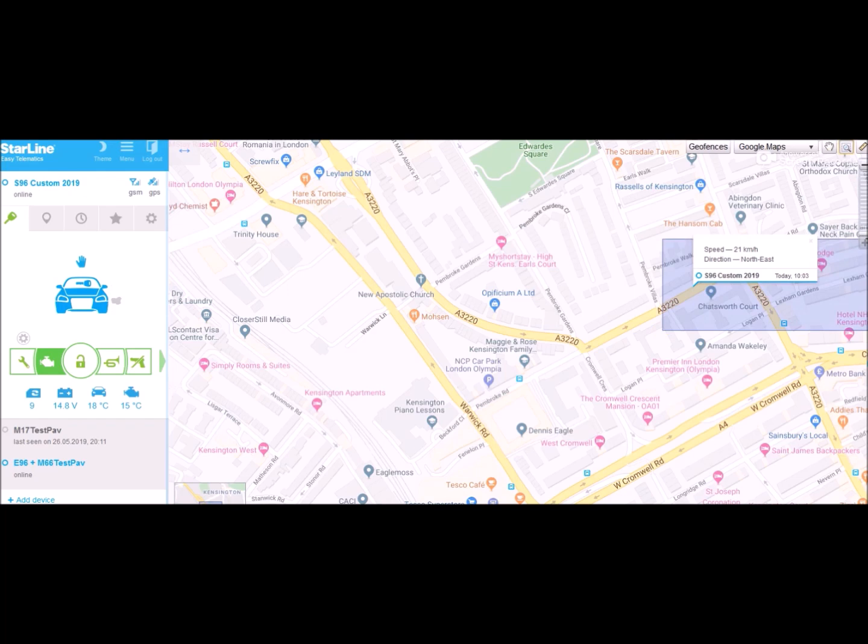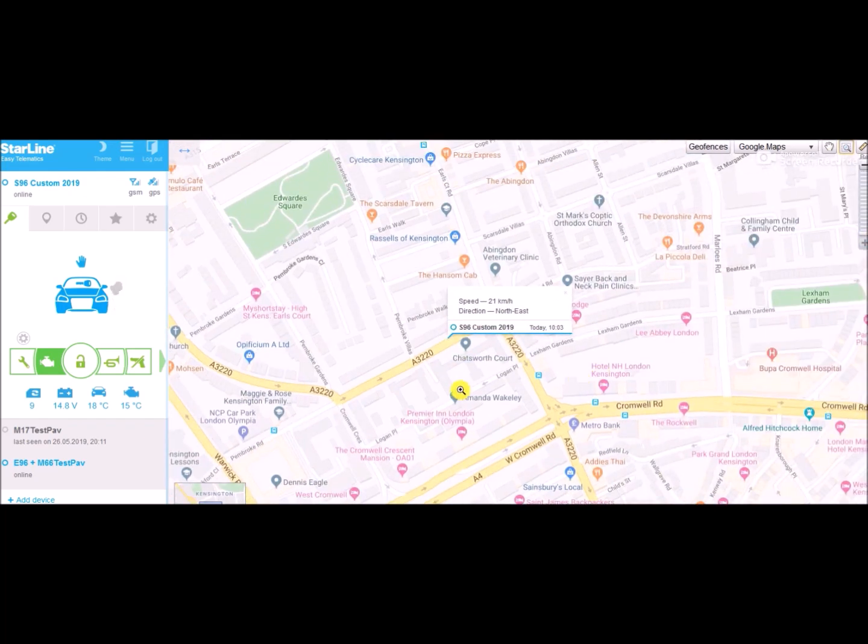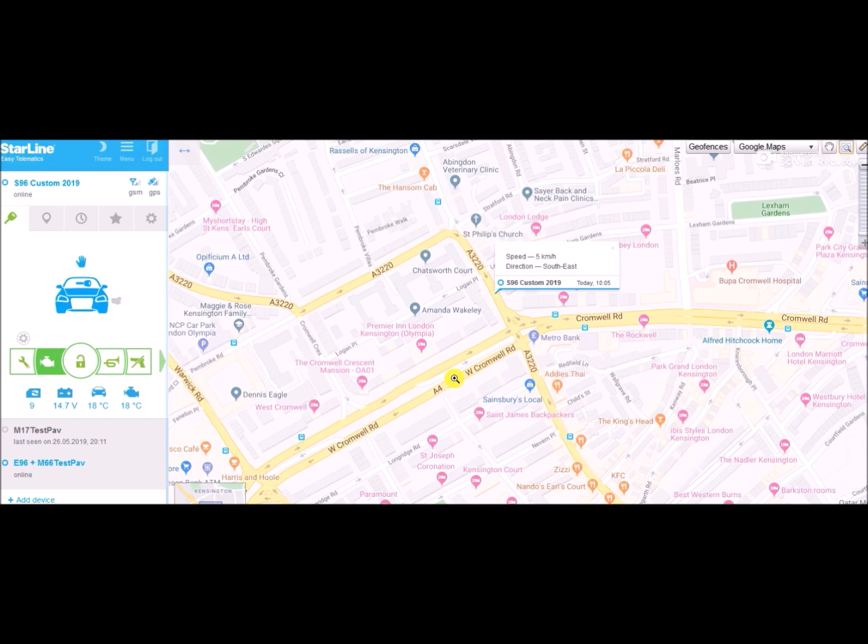See that white box that shows you the speed and the direction? Well, if the information in that box is missing at any point, or if the box goes blank, it means that the vehicle has either stopped moving altogether or it's moving at less than five kilometers per hour, which usually happens when you're parking or when you're stuck in heavy traffic.